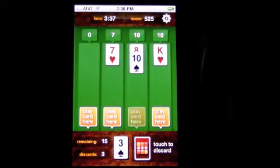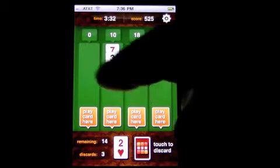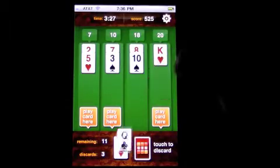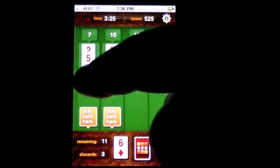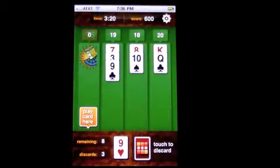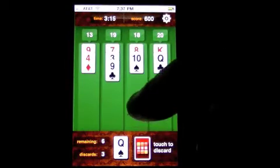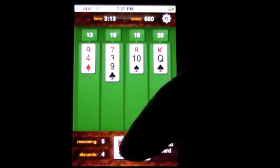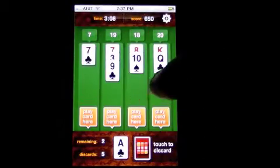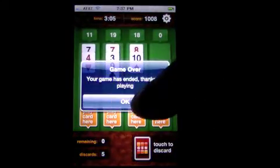This game can be rather addicting. You get a certain amount of time, and you can see your cards down there that you have left. Once you start doing this, you will want to continue, I can tell you.